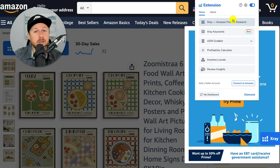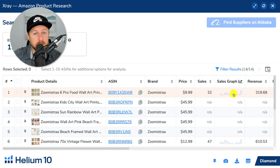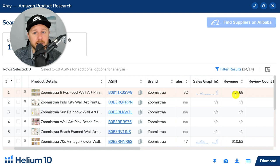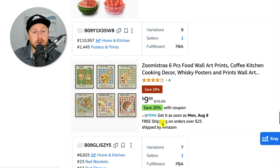If you don't have Helium 10, I have a discount code down below in the description that gives you 50% off. Let's pull it up — just because a product is on there doesn't mean it's getting sales. You can see they're barely getting any sales; they're not even making a thousand dollars a month in revenue. So we go back to the drawing board and keep scrolling to hopefully find a potential winner.